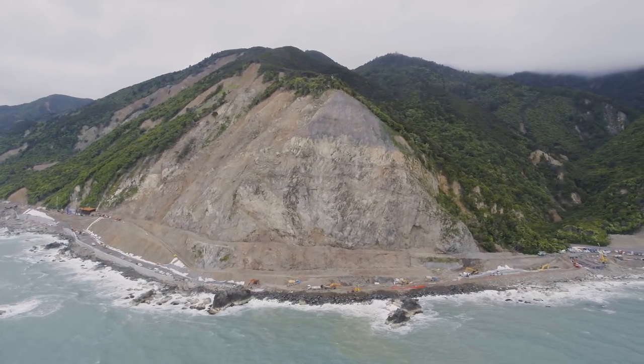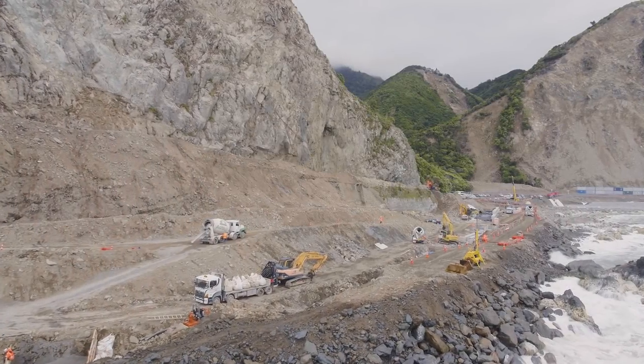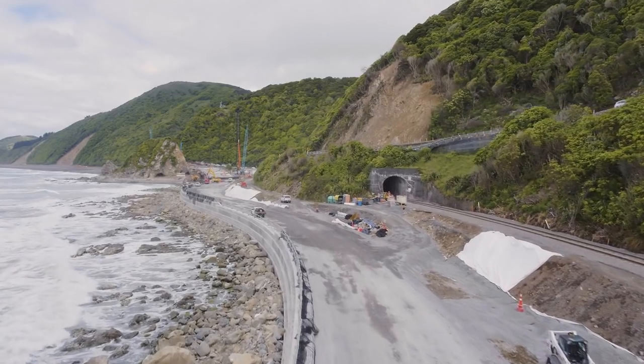There was an earthquake at two past midnight on the 14th of November in 2016. This earthquake was a magnitude 7.8, located about 15 kilometres inland from Cheviot, the top half of the South Island of New Zealand.